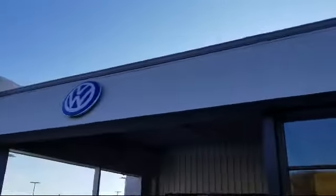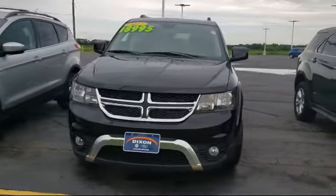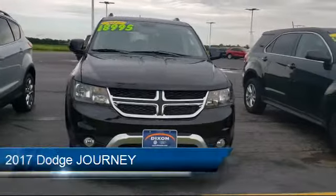Welcome to Dixon Volkswagen, your premier destination for purchasing a vehicle. And here's a look at another one of our great vehicles in inventory.